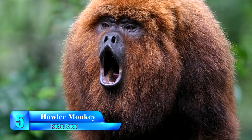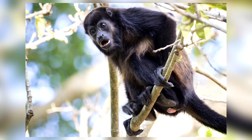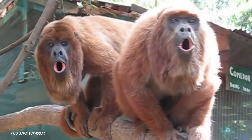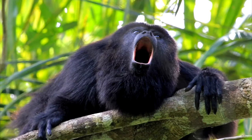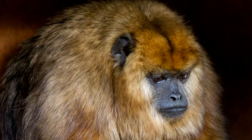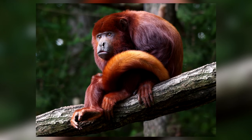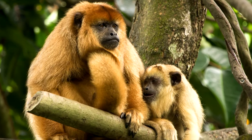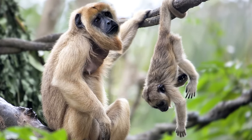As their name suggests, the Howler Monkey is a type of primate known for its vocal cords. Across 15 known species, Howlers rank as one of the loudest creatures in the world. Their yells can be heard from up to three miles away, even in the thick forests of Central and South America where they live. When they aren't howling, Howler Monkeys can be found lazing around trees, using their long tails to relax and eat surrounding plants.